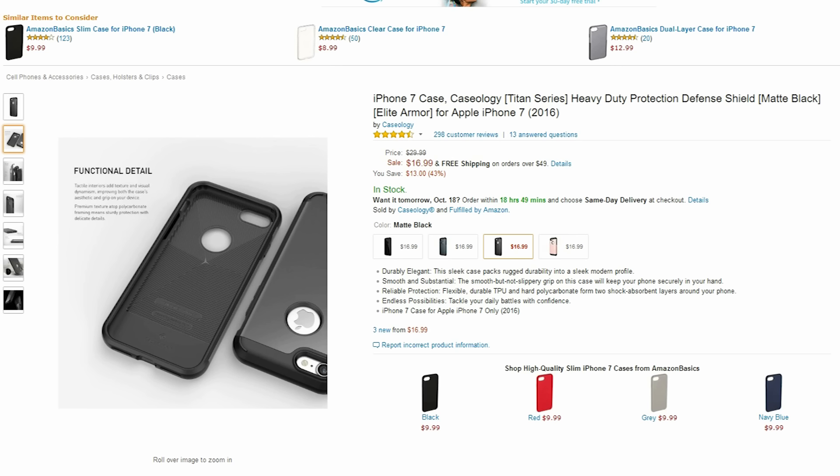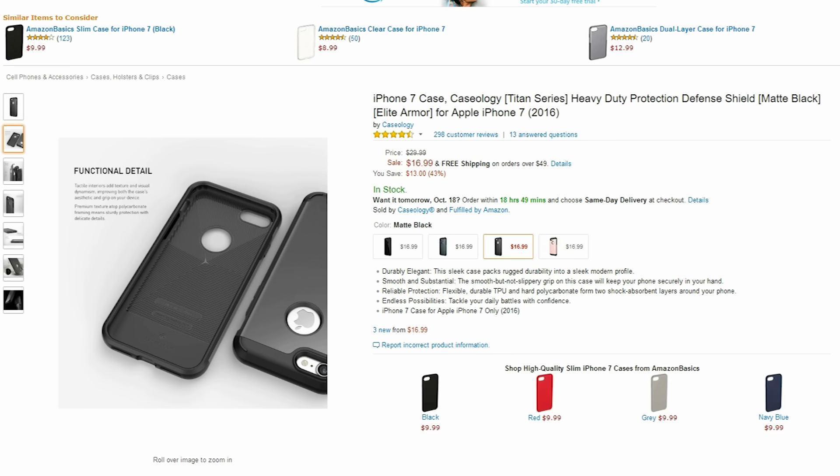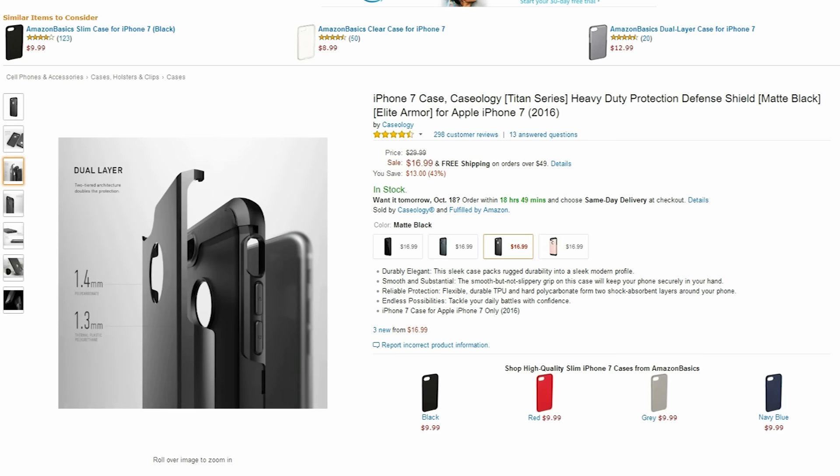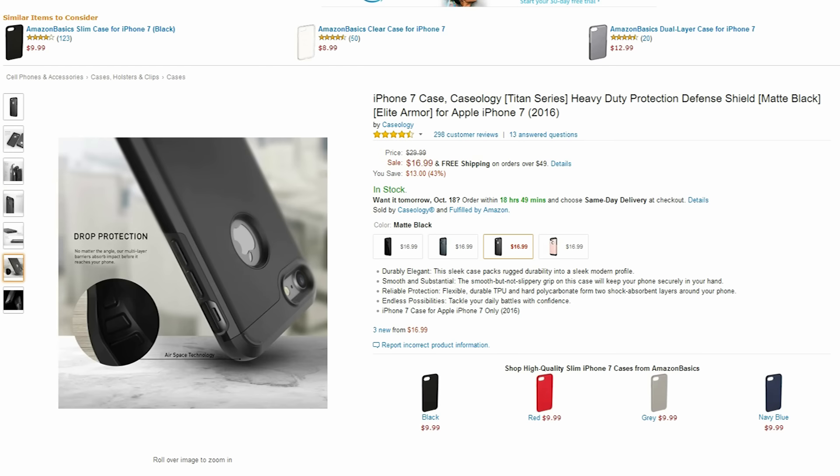If you just picked up an iPhone 7 and you are on the lookout for a super protective case, then this case from Caseology is here for $15. I had this case on my iPhone 6 and it has definitely survived its fair share of drops.